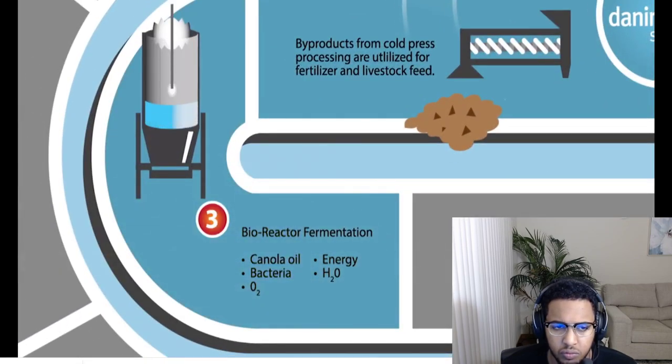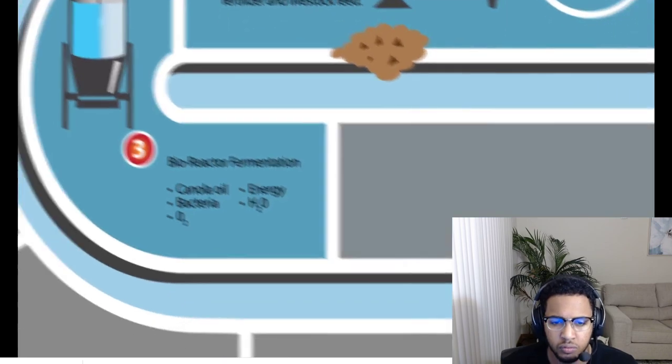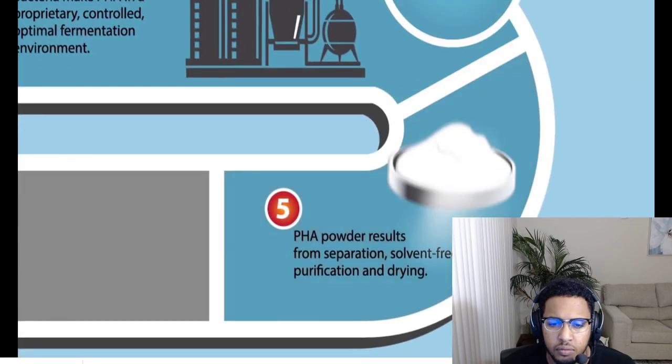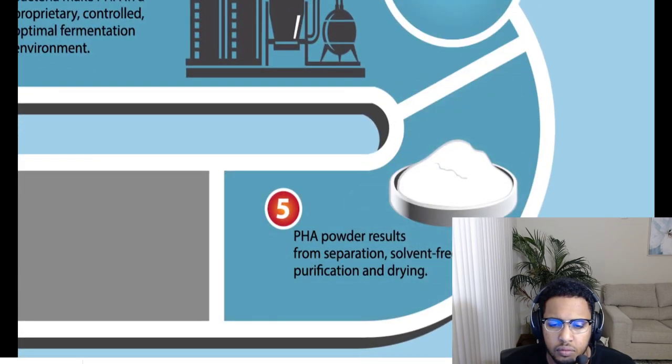The pure canola oil proceeds to the bioreactor where it is combined with naturally occurring microorganisms, water, and energy to create warmth and oxygen to support fermentation. PHA is produced in a proprietary controlled environment that is optimal for maximum fermentation and PHA production. Pure white PHA powder results from separation, solvent-free purification and drying.